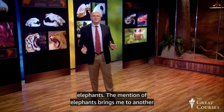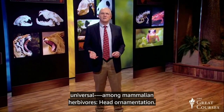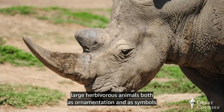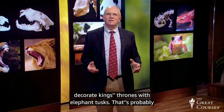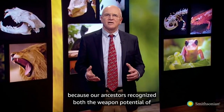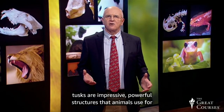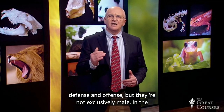The mention of elephants brings me to another adaptation that is common, although not universal, among mammalian herbivores: head ornamentation. Humans have long valued the antlers, tusks, and horns of large herbivorous animals, both as ornamentation and as symbols of male prowess. We put animal horns on military helmets and decorate king's thrones with elephant tusks. Horns and tusks are impressive, powerful structures that animals use for defense and offense, but they're not exclusively male.